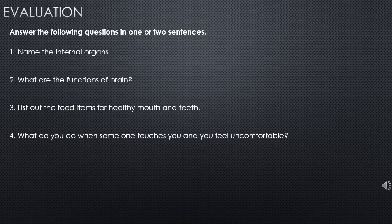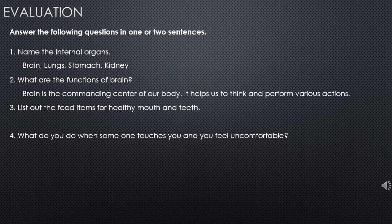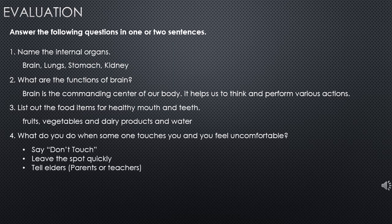Question answers: name the internal organs — brain, lungs, stomach, kidney. The functions of the brain: it is the commanding center of our body, and it helps us to think and perform various functions. Food items for a healthy mouth and teeth: fruits, vegetables, dairy products, and water. When someone touches you and you feel uncomfortable: say 'don't touch,' leave the spot quickly, and tell elders, parents, or teachers.